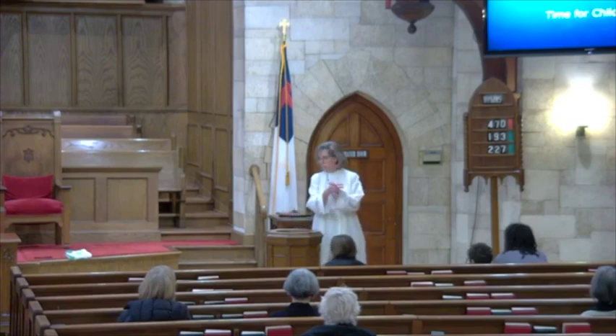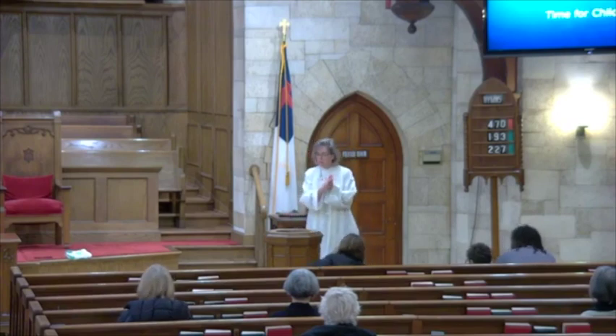Will you say a prayer with me? Gracious God, thank you for using us to do big things, to do small things, in great love. In Jesus' name we pray. Amen.